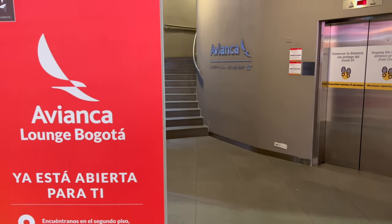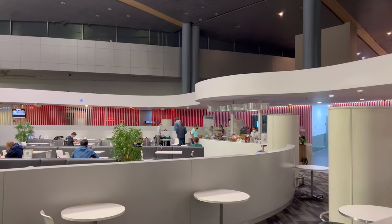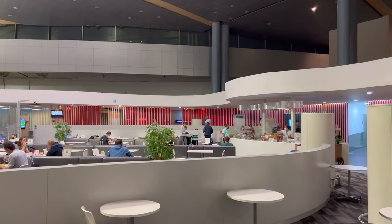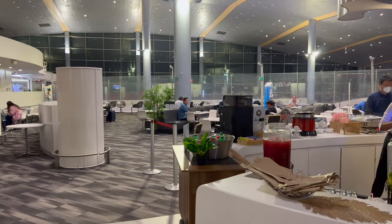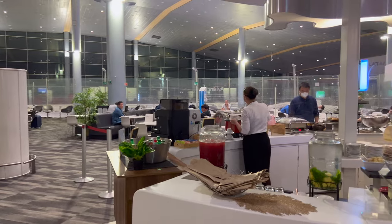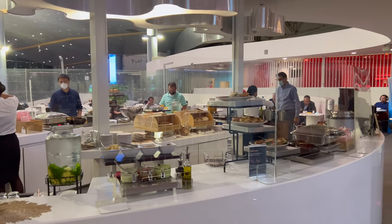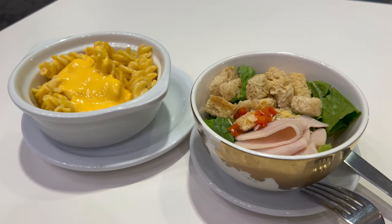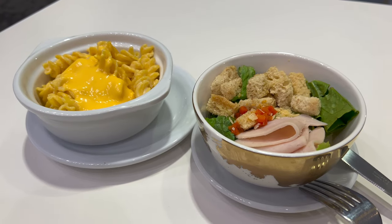Despite being smack in the middle of the terminal, I managed to walk right past the lounge twice. Head upstairs though, and you'll be in the lounge, which reminds me of a really nice hospital cafeteria. Drink selections were okay, but the food was a bit of a doozy — that is pasta with nacho cheese sauce on it, and that's how it was handed to me. Needless to say, I had three of these salads.